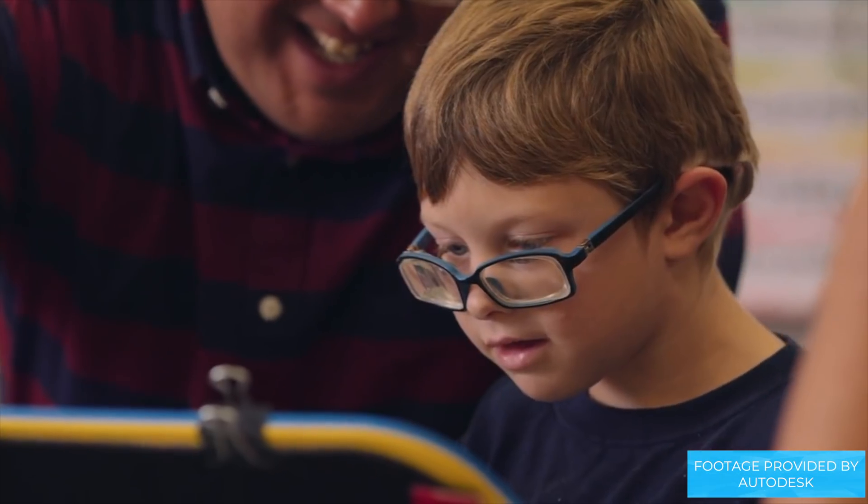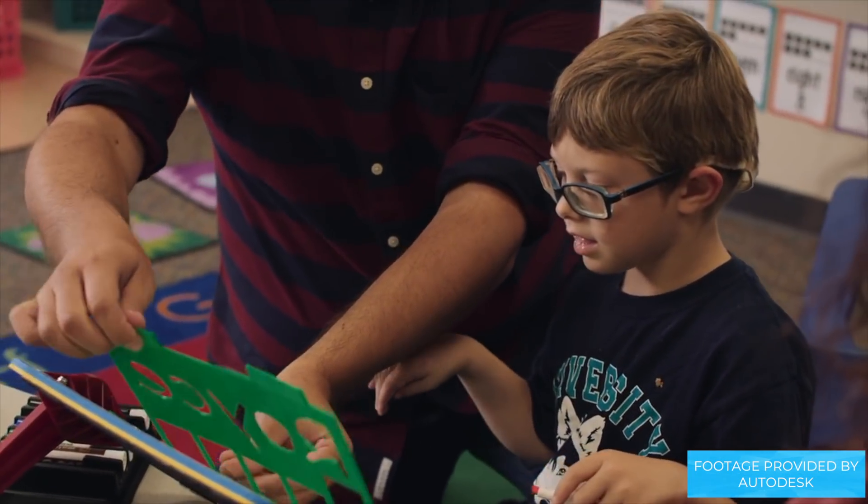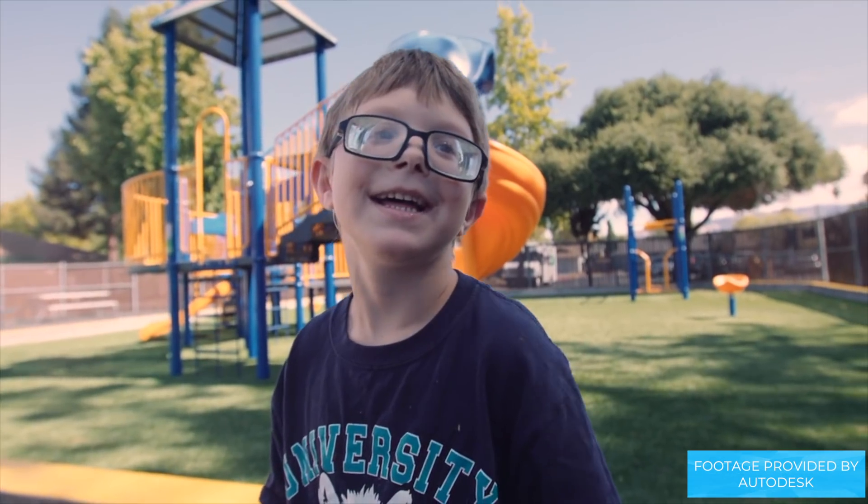This helped the student reach his individualized education program goal and gave him a huge confidence boost. While all this is very exciting, Neil would like to see more collaboration between the maker movement and accessibility.